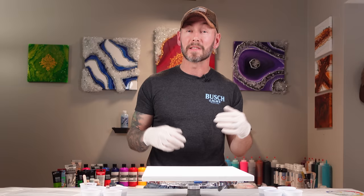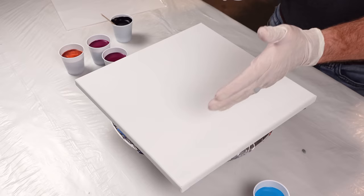And with that we're just going to make puddles. I want to do it a little different this time. Last time I did stripes — today we're just going to do puddles.